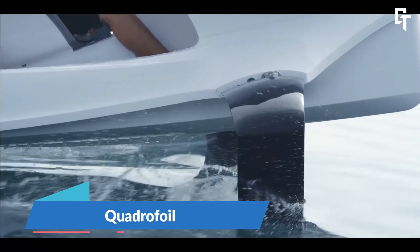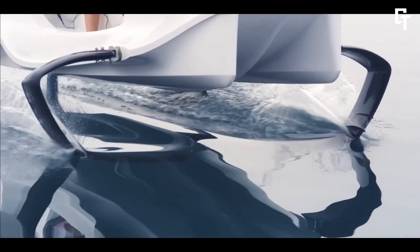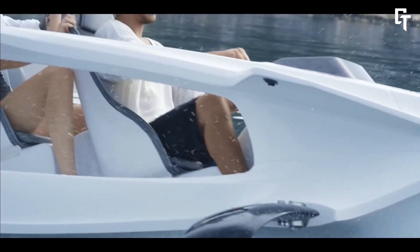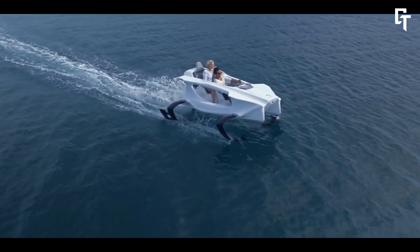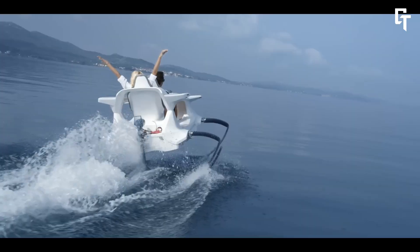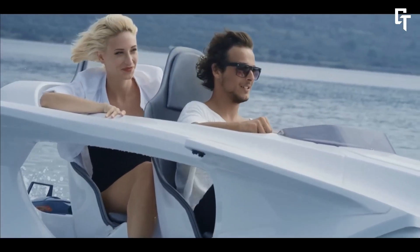The Quadrifoil is a unique electric hydrofoil personal watercraft designed for environmentally conscious water transportation. By elevating its hull above the water using cutting-edge hydrofoil technology, this futuristic vehicle travels quickly, efficiently, and with minimal drag. Its electric engine ensures quiet operation and zero emissions, making it ideal for eco-conscious explorers and water sports enthusiasts.